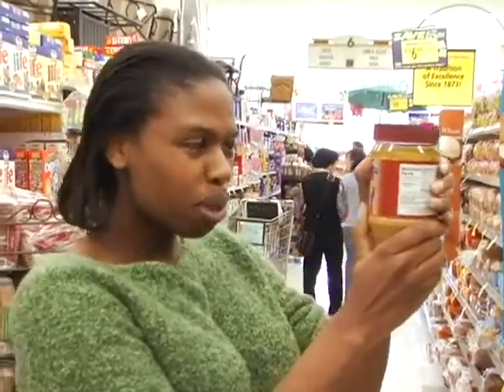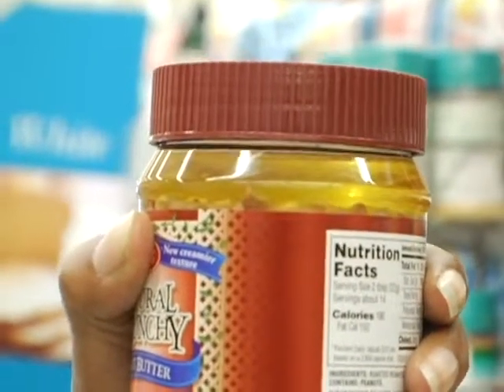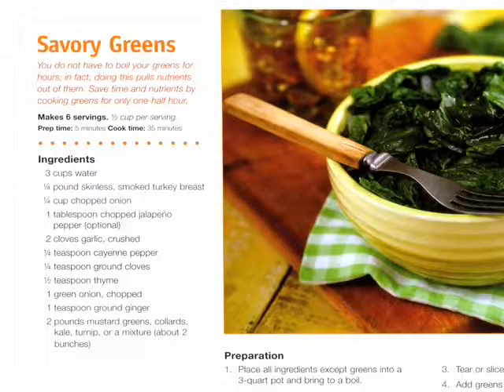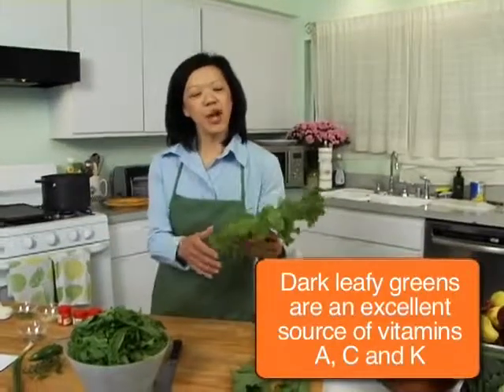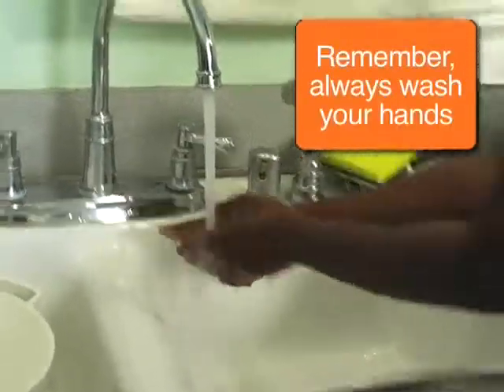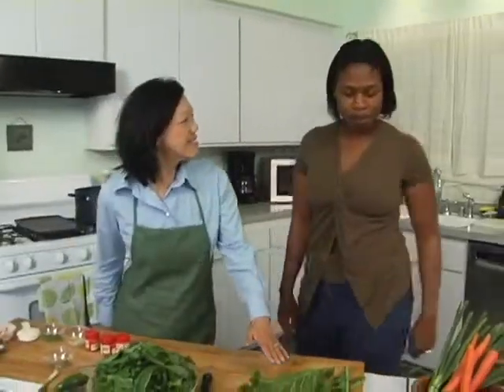When looking for peanut butter, always check for the ones with the oil on top — that way you know it's all natural, doesn't have any added sugar, and you just stir the oil back in before you use it. Now we're going to do some savory greens. We're using some mustard greens as a dark green leafy vegetable. When choosing your mustard greens, look for crisp green leaves. My friend Melody is going to be joining me. Mustard greens are high in vitamin A, K, and fiber.